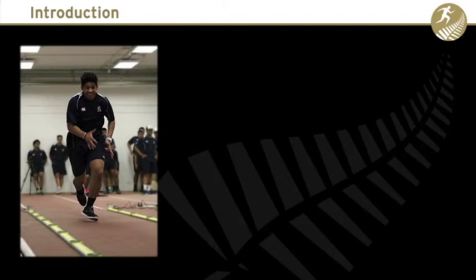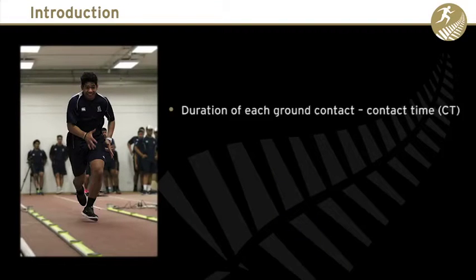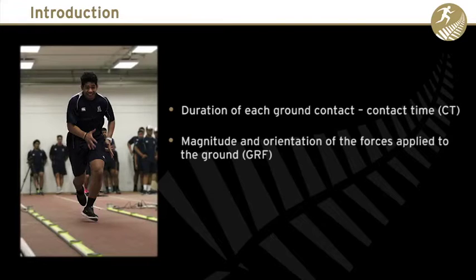The key determinants of sprint running performance include the duration of each ground contact and the magnitude and direction of the force exerted into the ground. So to improve sprint performance it's important to understand how these variables are acutely modified by different training techniques.